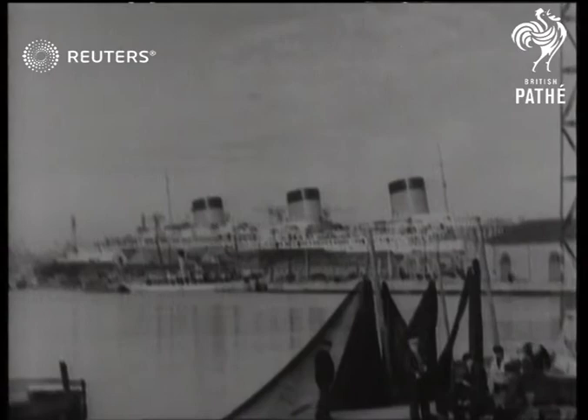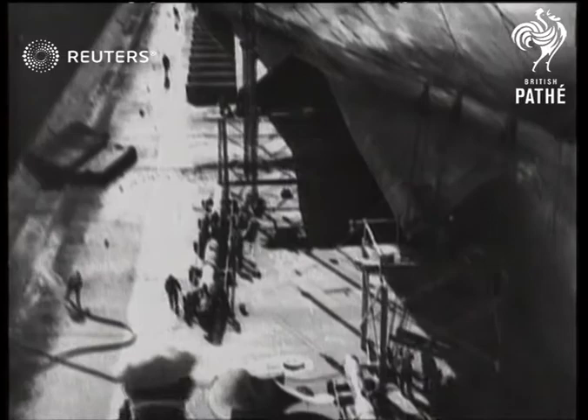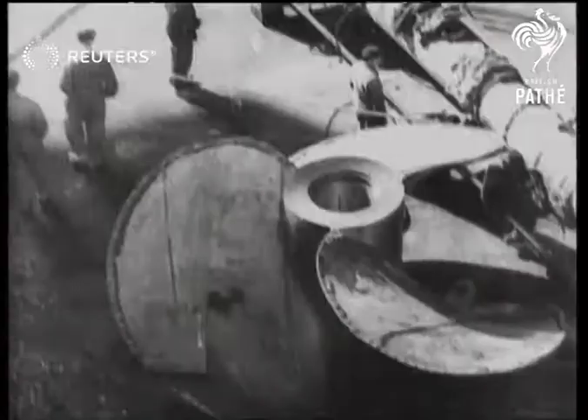One thing remains before the Normandy can sail. The giant French liner must fit her propellers. For this, she is in dry dock at St. Nazaire, which she will soon leave for Le Havre.